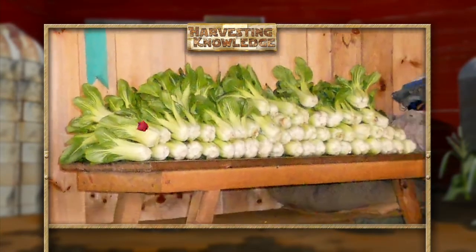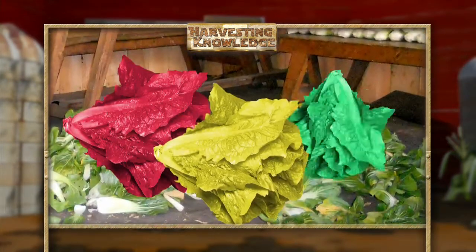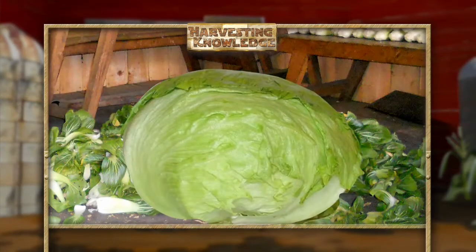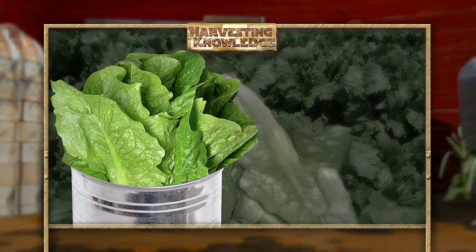We think of lettuce as a green vegetable, but there are red, yellow, and blue-green varieties, and you pretty much have to eat it fresh, since it doesn't freeze, dry, pickle, or lend itself to canning very well.